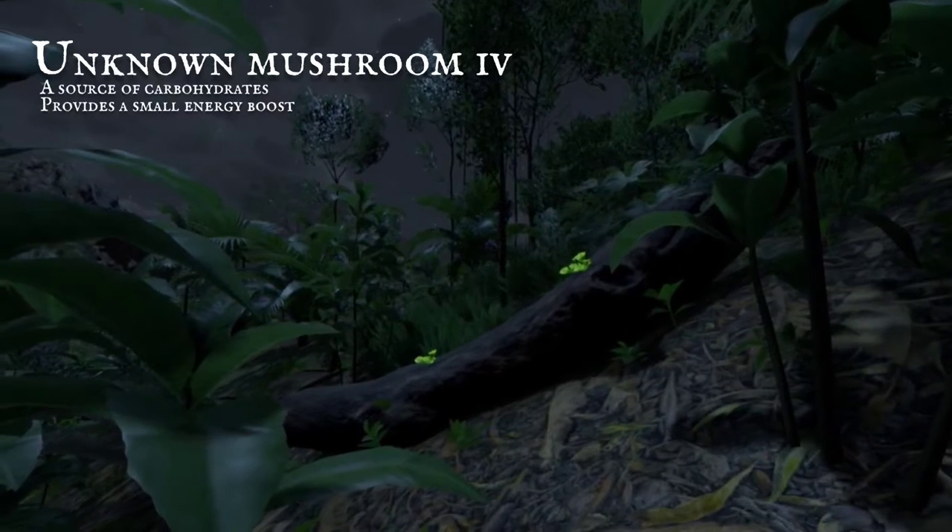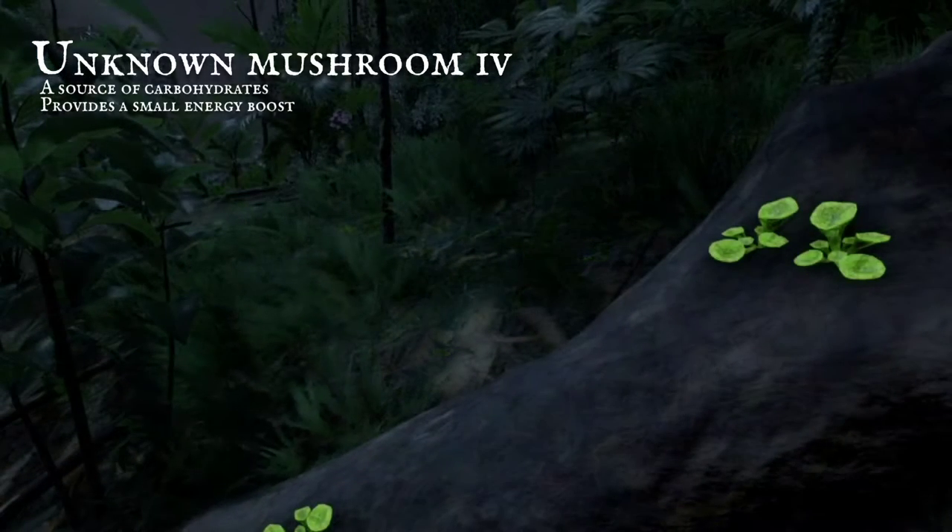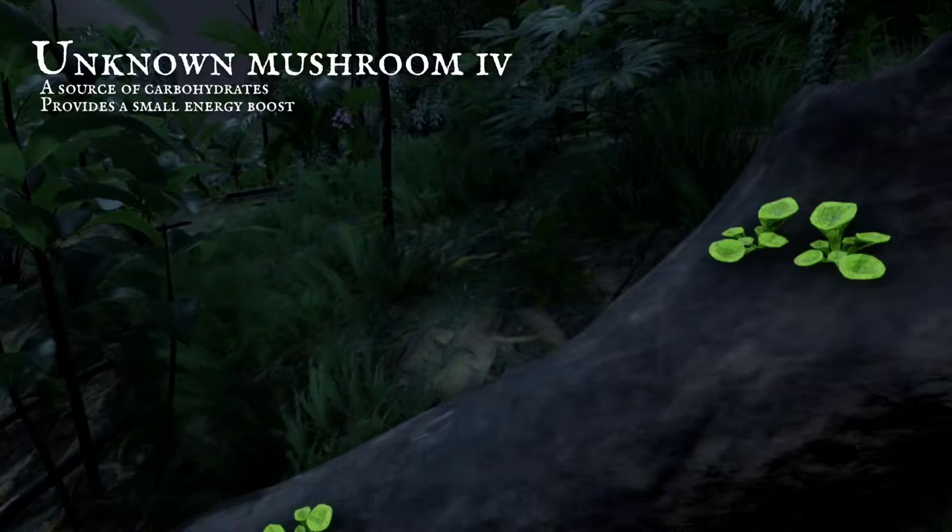Yellow mushrooms look ominous as they glow in the dark, but they are an edible species, eaten straight off the bark.